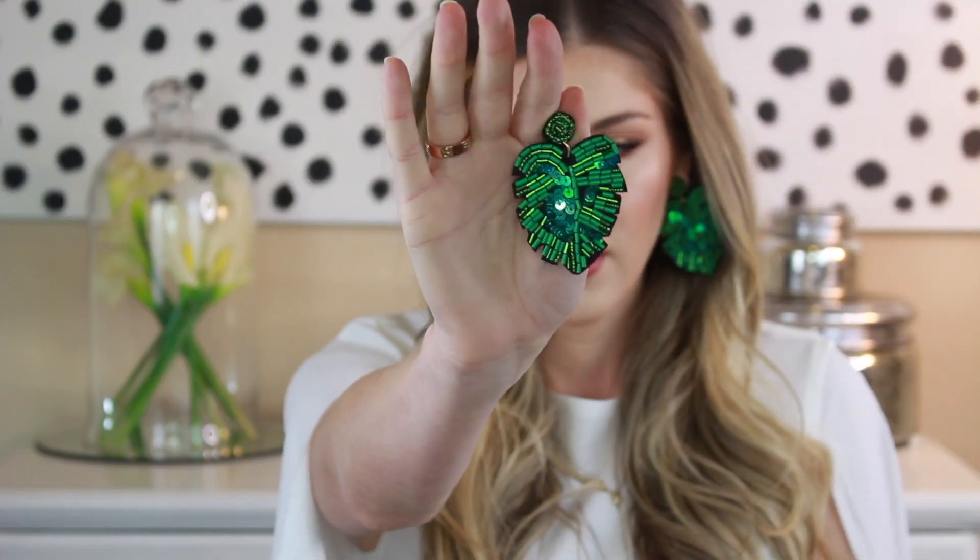Next I have these really cute leaf earrings. I just think they're so cute and fun for summertime. I've got some vacations planned after this quarantine is over, and I just thought they'd be cute throughout the summer — especially if you have a tropical vacation or beach trip, I think they'd be cute with a bathing suit. I also think they'd be really cute with your hair pulled back tight and just let them be the statement.